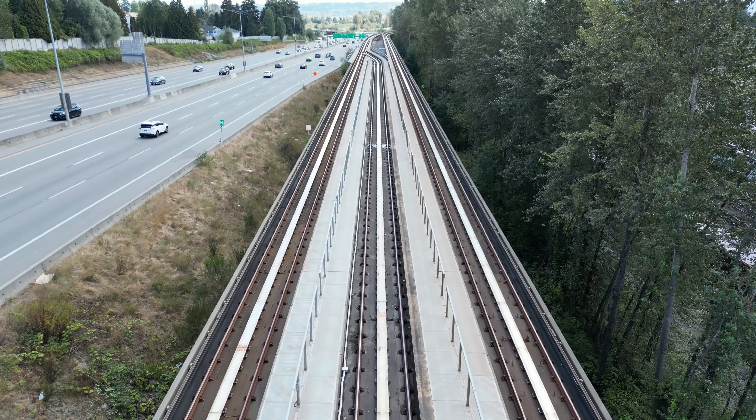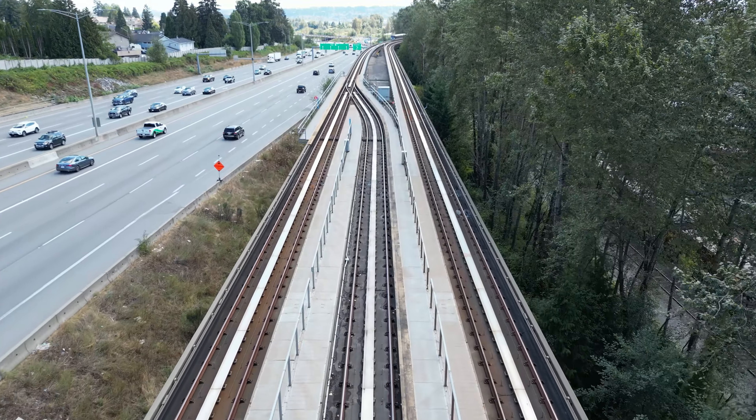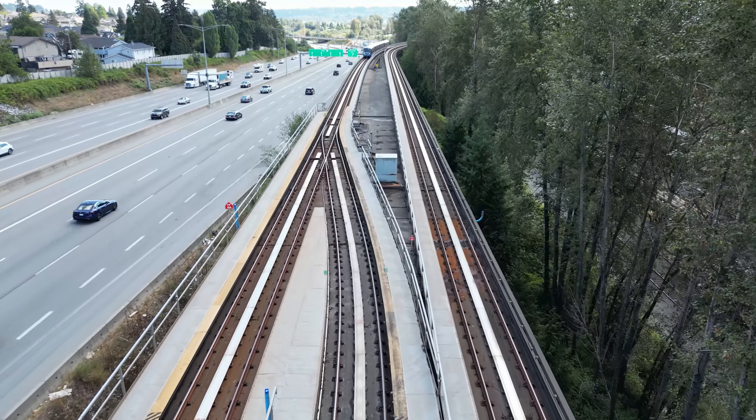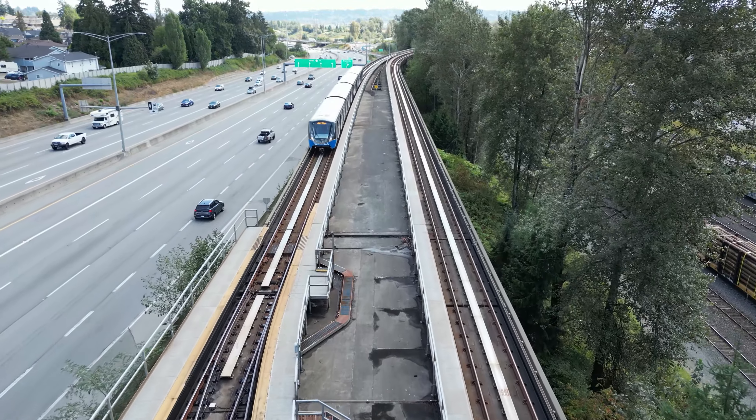When fully built out, OMC 4 will provide storage for 170 Mark II and up SkyTrain cars. The extra storage capacity is required for the 41 new 5-car Mark V trains that will begin to arrive in late 2023. These new trains will both replace the original 150 Mark I cars and add extra capacity to the network overall.